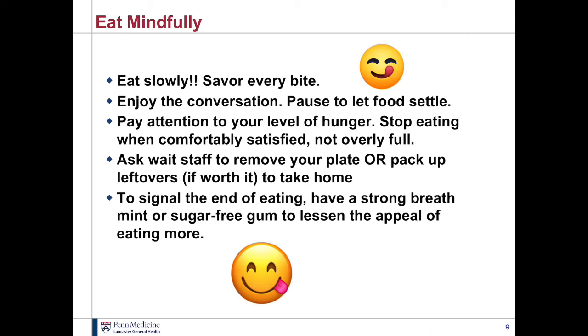A few final tips: try to eat mindfully. Eat slowly and savor every bite — nobody's trying to take away the enjoyment of eating, and you can actually enjoy your food even more if you take your time. Enjoy the company and conversation. Pause to let your food settle, and try to pay attention to your level of hunger — stop when you're just comfortably satisfied, not overly full. When you feel that, try to get the waiter to take your plate away, or put a napkin over your plate.